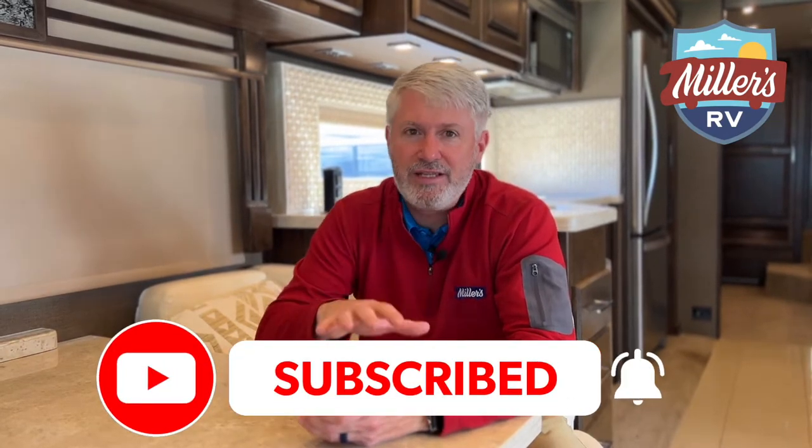Before I answer the question, please do me a favor — like this video, subscribe, click the notification bell, and please leave your comments below. We want to know what questions you want answered and TJ, the marketing millennial, will get with me and we'll get those answers online for you.